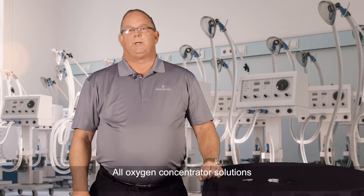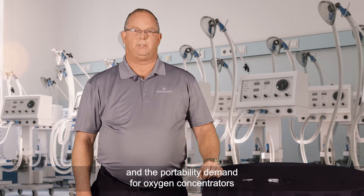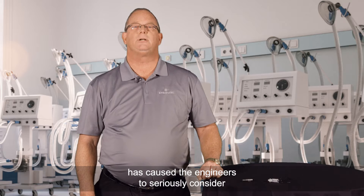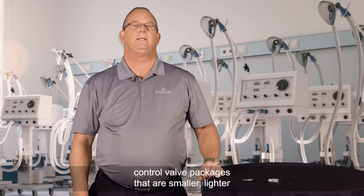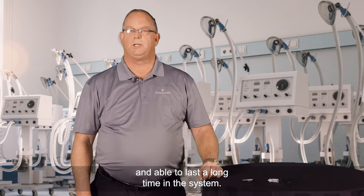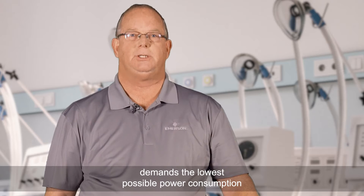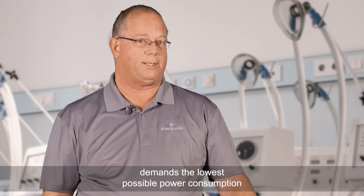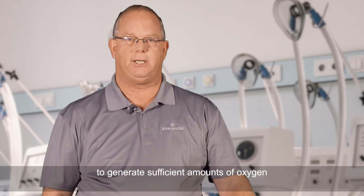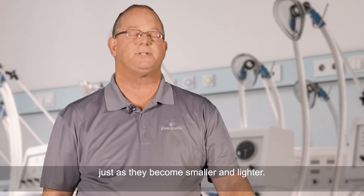All oxygen concentrator solutions include solenoid valve control, and the portability demand has caused engineers to seriously consider control valve packages that are smaller, lighter, and able to last a long time in the system. In addition, the associated battery control demands the lowest possible power consumption along with a healthy flow capability to generate sufficient amounts of oxygen, just as they become smaller and lighter.